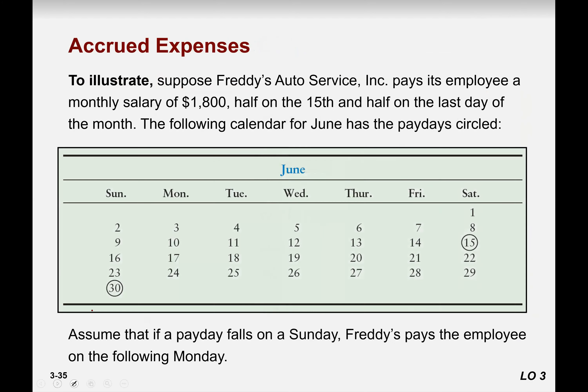Let's talk about the salary illustration. Fred Auto Service Corporation pays its employees a monthly salary of 1,800. The salary is going to be paid on the 15th or the last day of the month. Looking at the June calendar, the 15th falls on a Saturday and the business is closed, and the 30th falls on a Sunday which is also closed. According to the rule, employees would be paid on the 15th, but since Saturday no one is coming, payment will transfer to Monday.